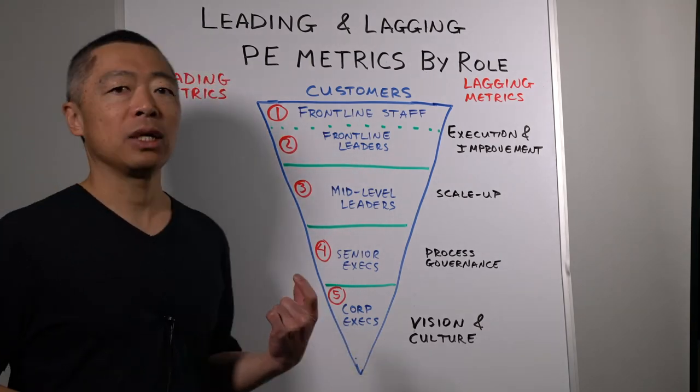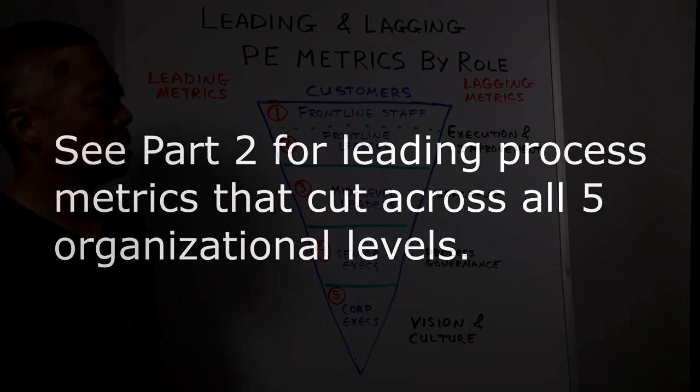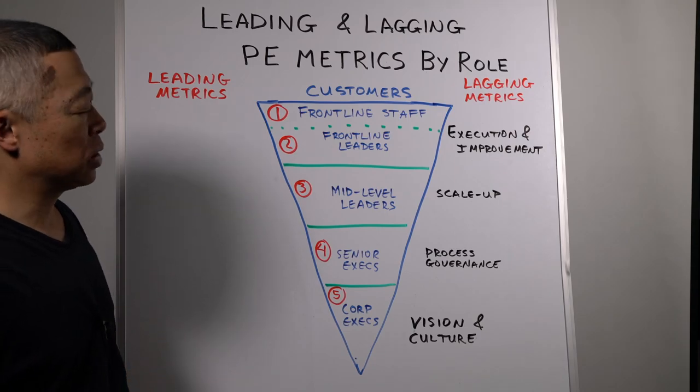In the next video, we'll take a look at some leading metrics that cut across all five of these organizational levels. Thank you very much.